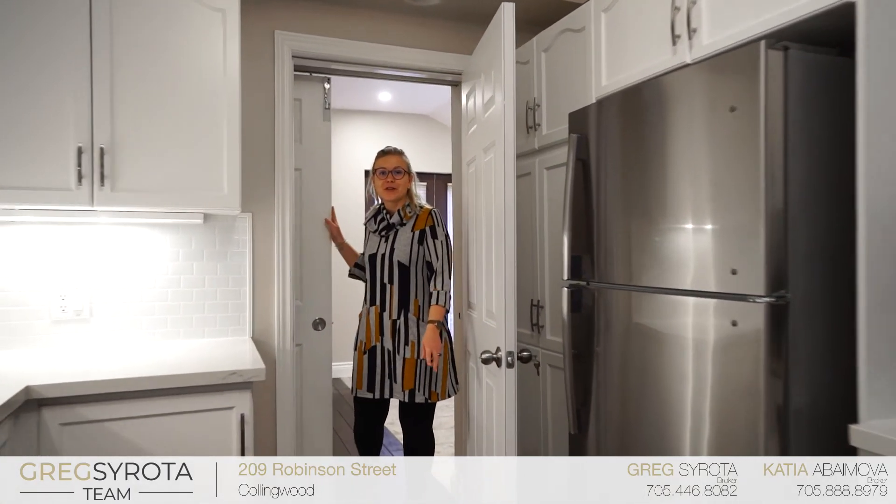Through these doors you have a main floor bedroom or living area, or you can use that as an income-producing studio apartment.